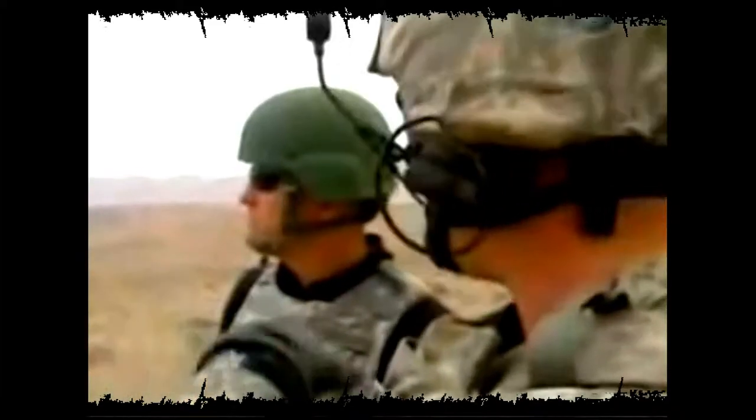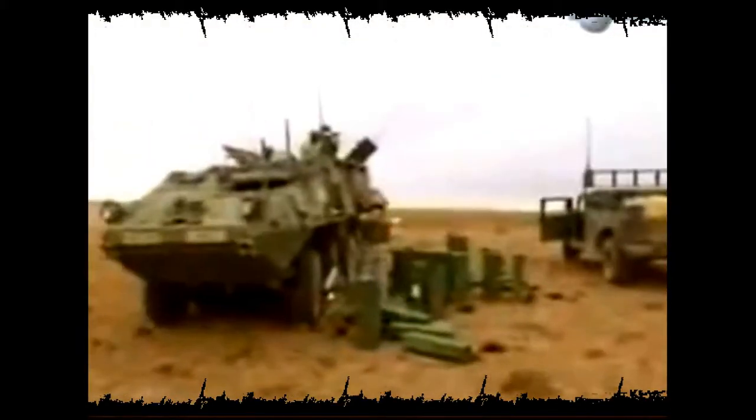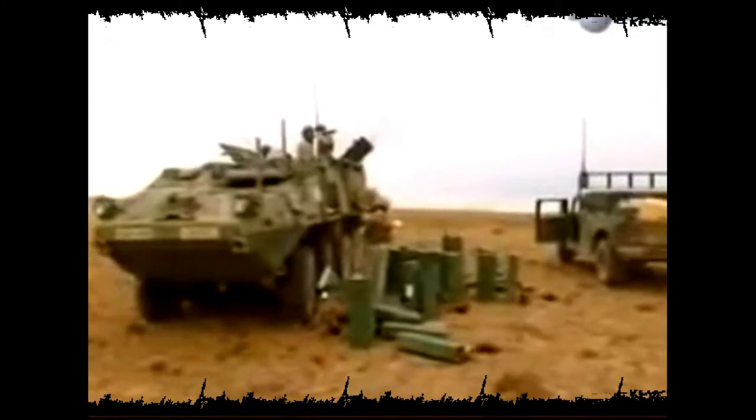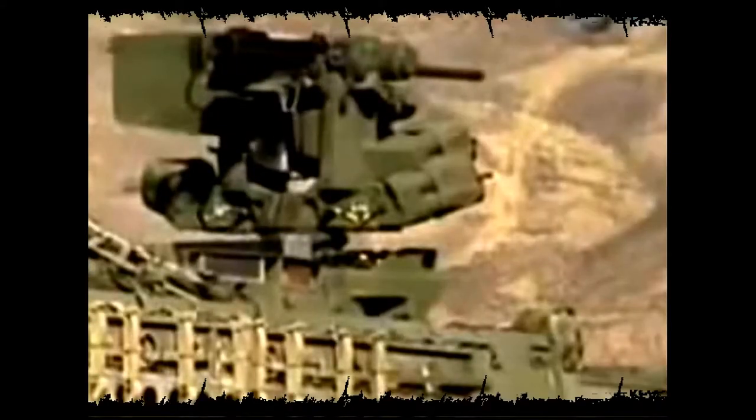Watch how much the suspension rocks when you fire these things. Even the standard kit for the Stryker is awesome — it's tooled up with an M2 machine gun and a Mark 19 grenade launcher. But when you're carrying the infantry's finest, the Land Warrior soldier, you need to offer protection as well. That's why the Stryker is built to withstand small arms fire and artillery fragments.